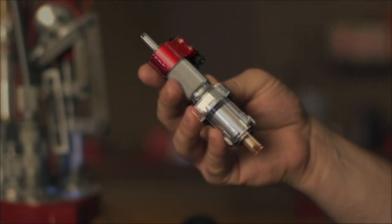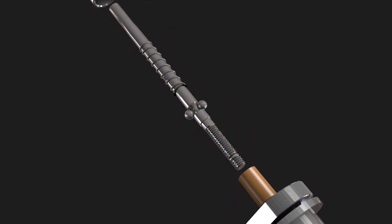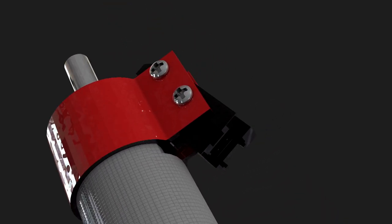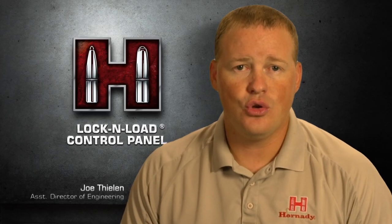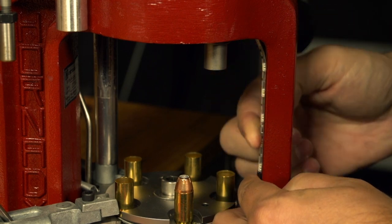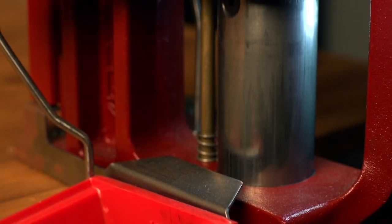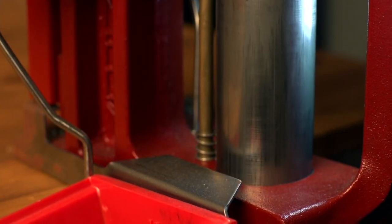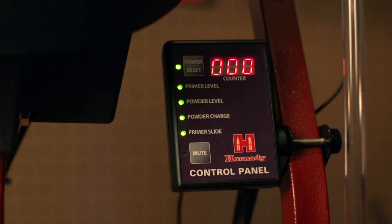The Safeguard die features three key elements: the unique powder detect plunger, the Lock and Load bushing system, and the electronic interface engineered to be compatible with the Lock and Load Control Panel. The Control Panel also adds two 12-volt power outputs — use one for the Lock and Load Light Strip or any other accessory you'd like to add to your AP. Don't let running out of powder or primers ruin your day at the reloading bench. Take full control of your Lock and Load AP with the addition of the Lock and Load Control Panel.